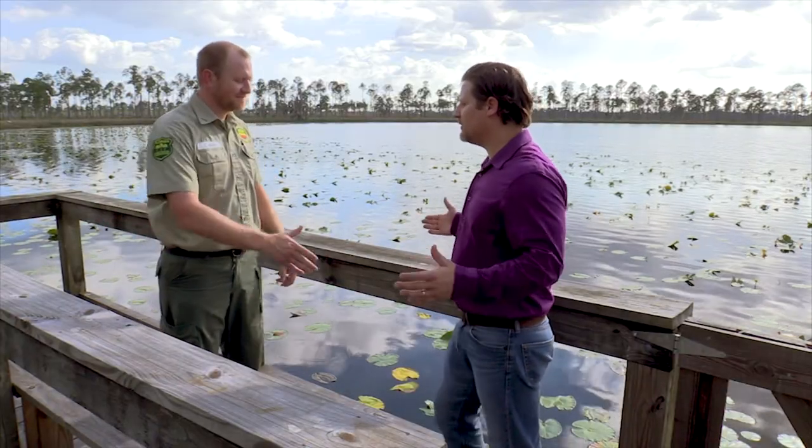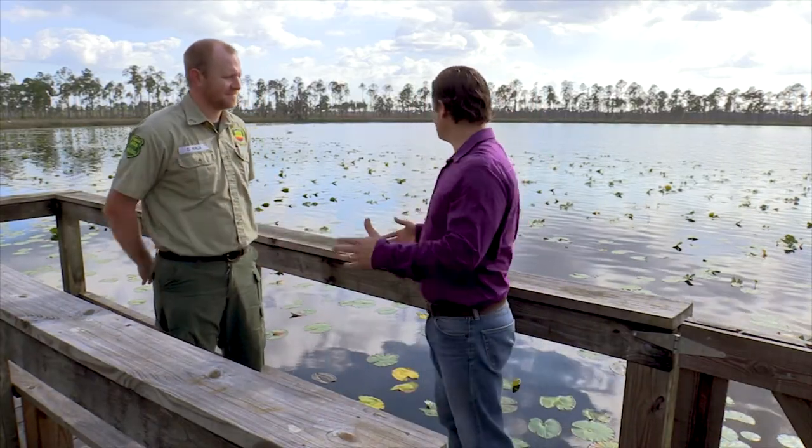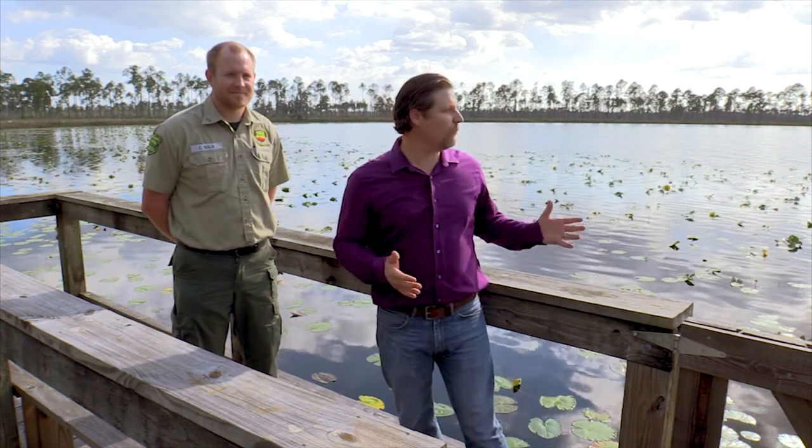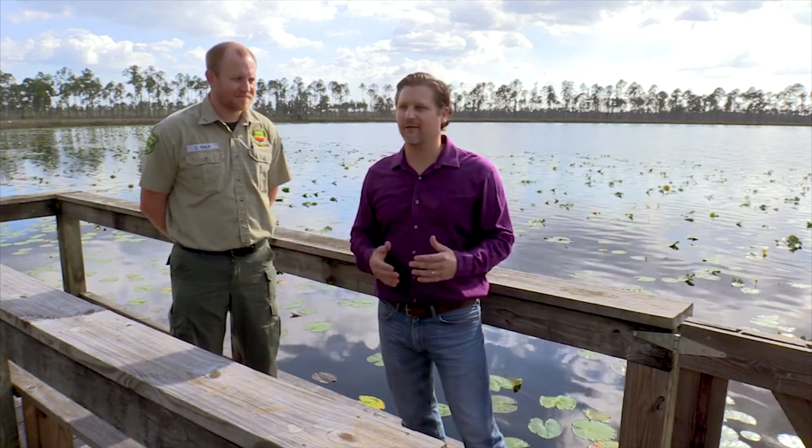Thank you so much for all that you do — it's always a great day when we get to come out here and enjoy all this beautiful land. If you're looking for something to do, get out here and enjoy some of Florida's beautiful state forests. This stuff is wonderfully preserved and so peaceful and quiet. And if it's a rainy day, you can always stick around and join me when we seek out yet another Science Quest.